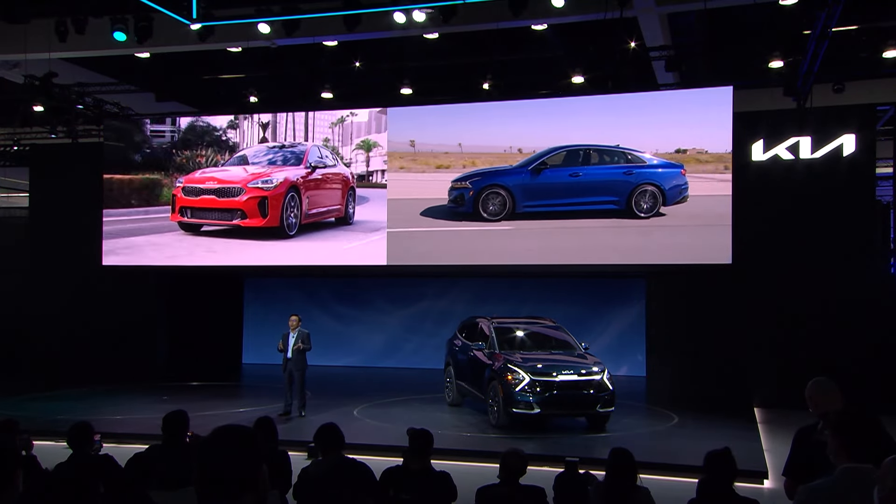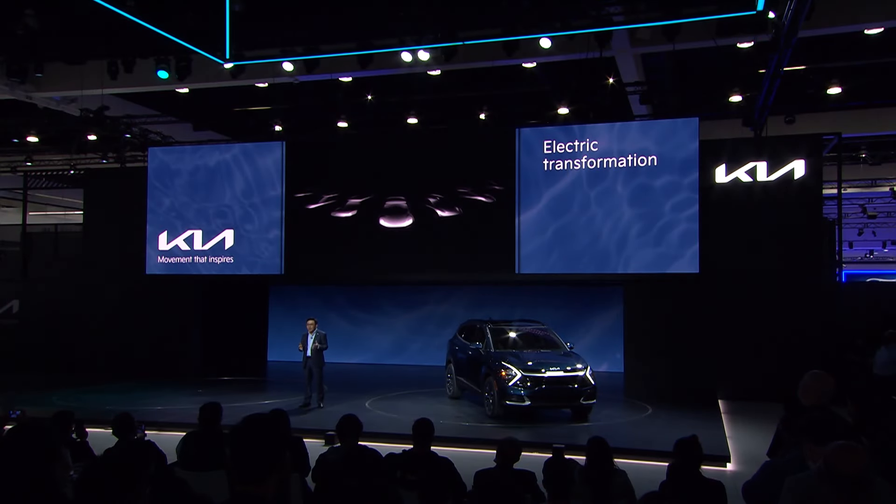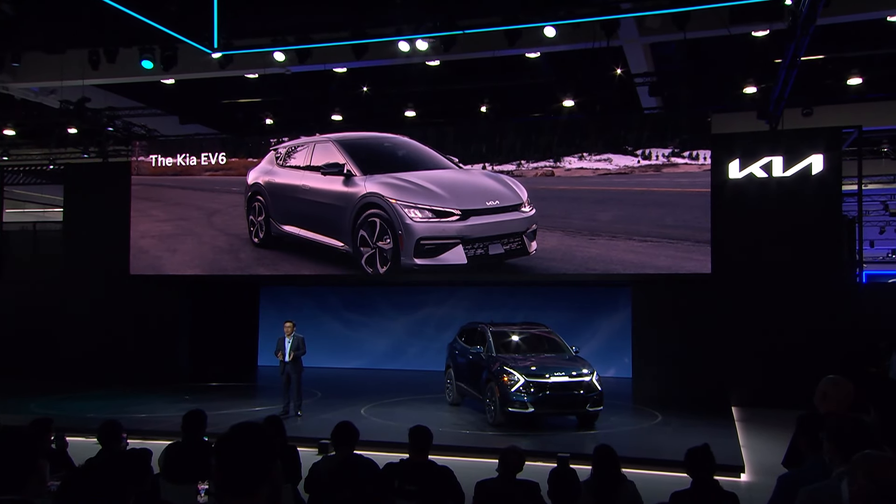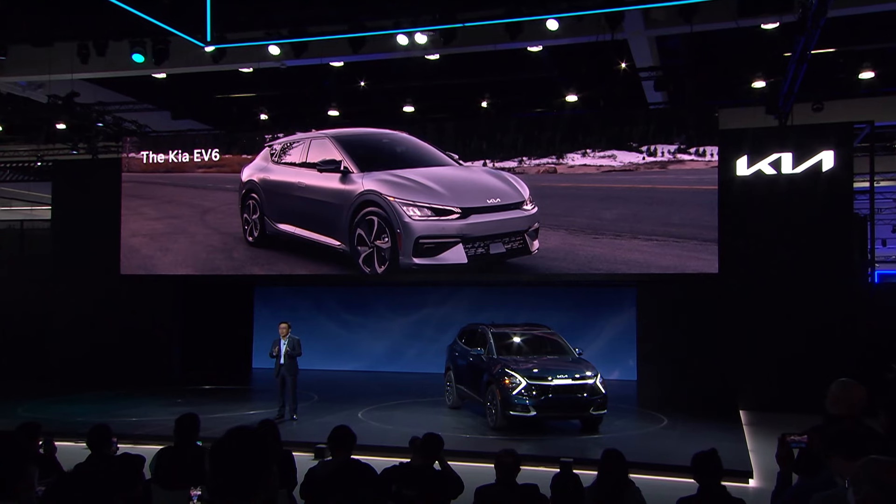Key to all this success was very simple: we are building the vehicles America wants. With the success of these new models, our business in the U.S. continues to grow rapidly and will break our annual sales record this year, despite the unprecedented disruption of the semiconductor supply shortage happening globally. We are not going to stop here. We are reinforcing our lineup even further with new EVs. From 2022, we are planning to introduce new all-electric models every year, starting with the Kia EV6.